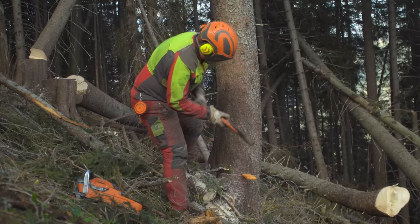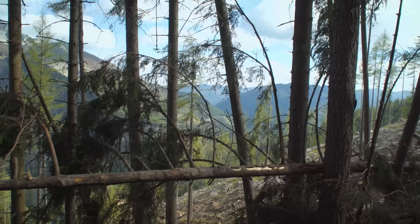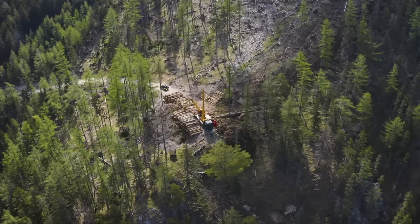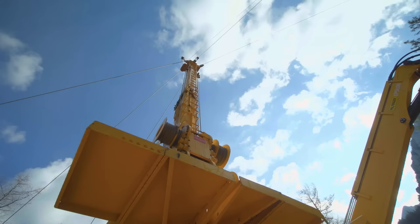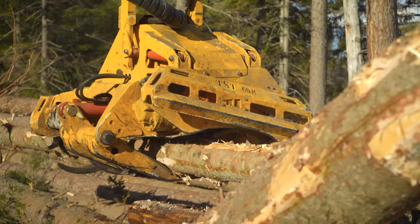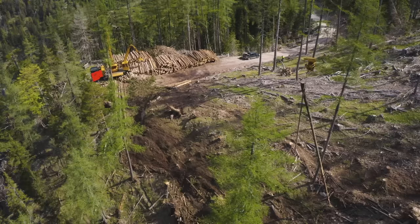Logging in mountain forests — a demanding and dangerous job for man and machine. On an exposed saddle around 1000 meters above sea level, Markus Schlögelhofer and his team have set up a mountain harvester, a combination of harvester and cableway system. This is the only option for transporting timber, damaged by wind and bark beetle, to the road in such difficult terrain.